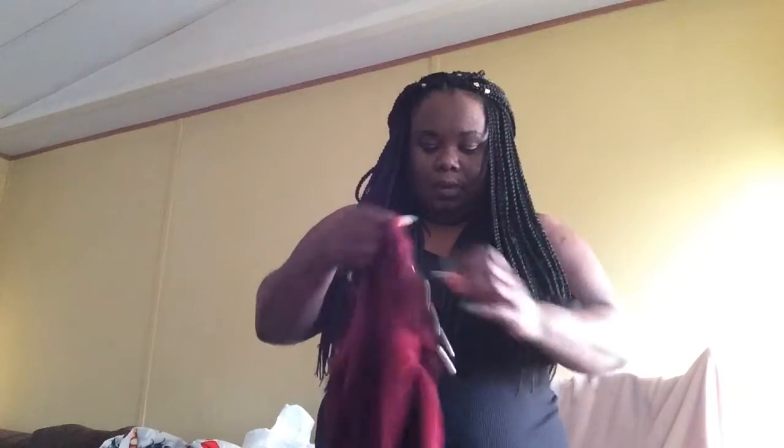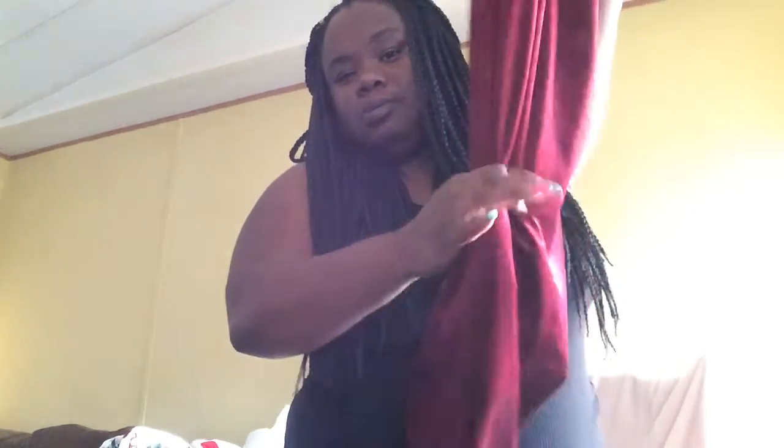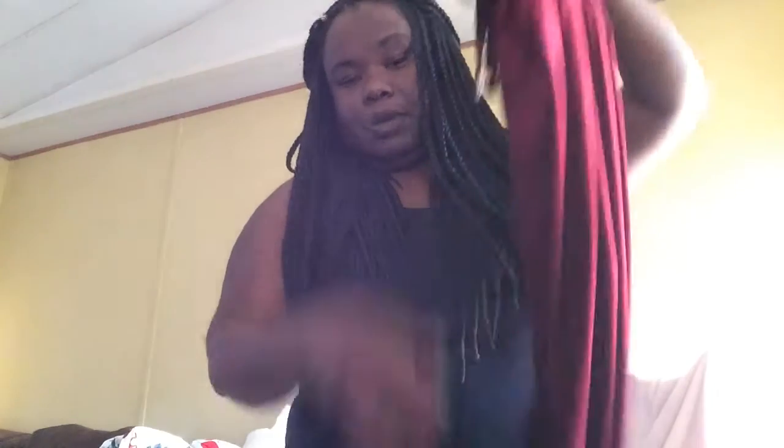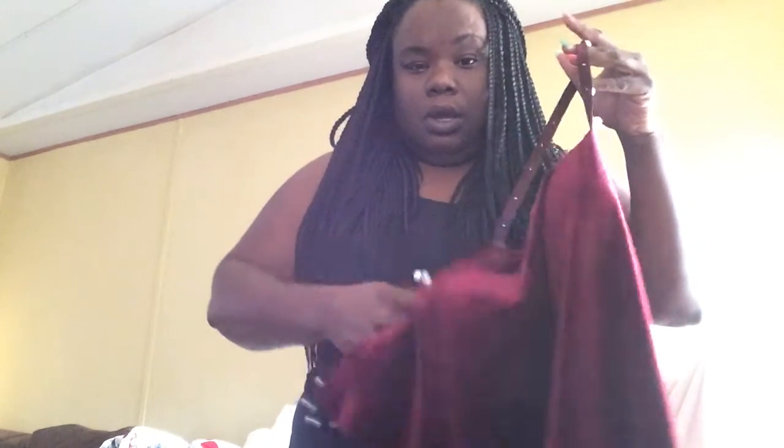The next thing I got was this velvet dress from Fashion Nova. The straps have curls on them and you just fill it with the straps. It goes all the way down past my mid-ankle — it looks like this and it's really, really cute.